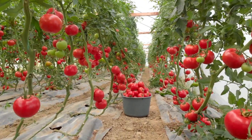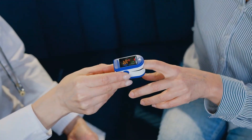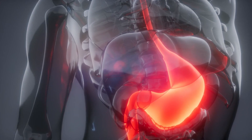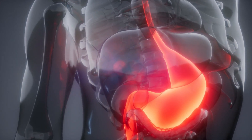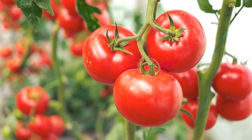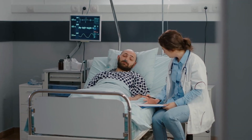Tomatoes also serve as valuable sources of vitamin C and potassium, both indispensable in maintaining a harmonious uric acid balance. Furthermore, their low purine content, which can otherwise be converted into uric acid within the body, positions tomatoes as an ideal dietary choice for individuals grappling with gout or elevated uric acid levels.